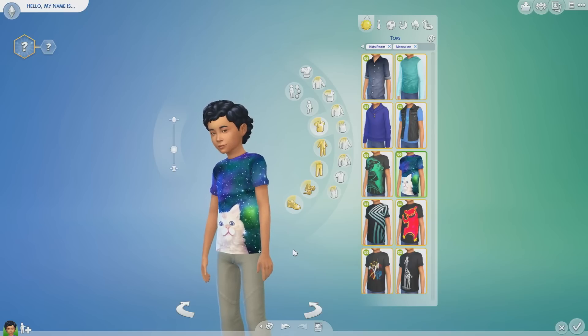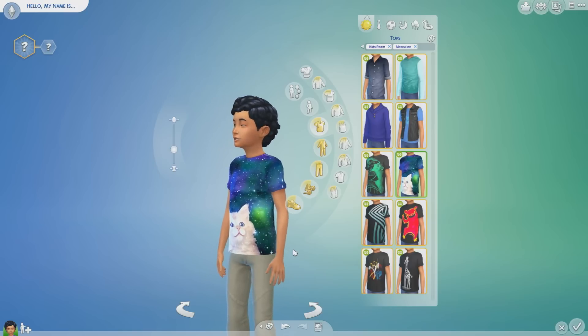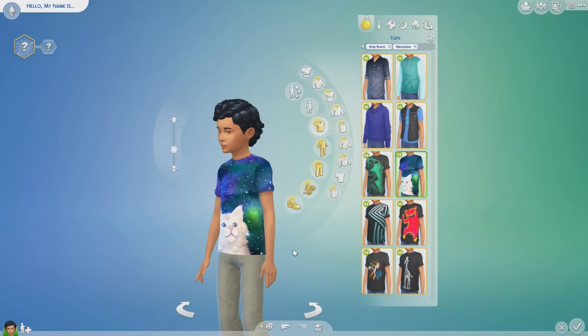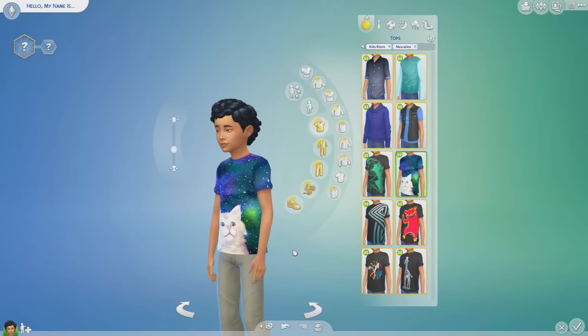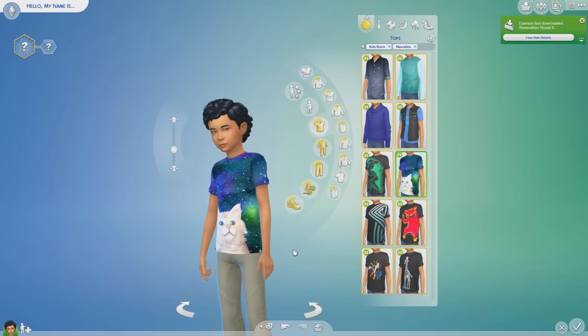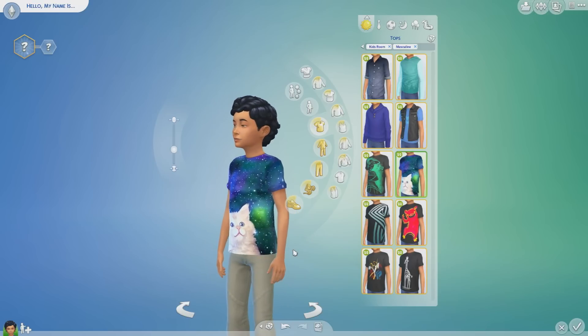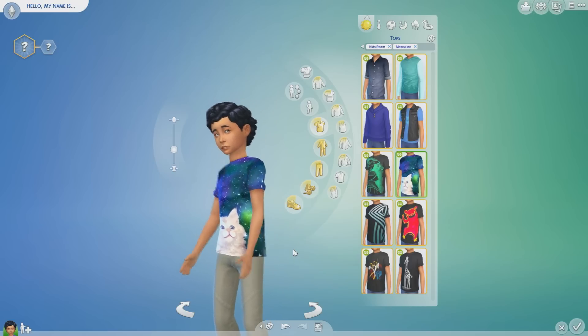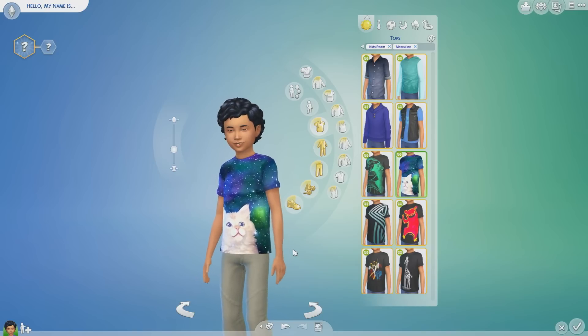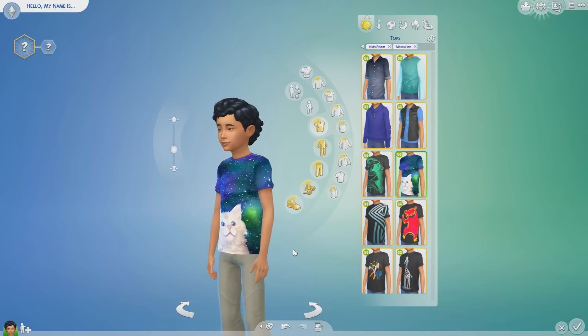This has been my overview of the Kids Room Stuff Pack. It's a small talkative video where I show everything, and if you want to see me building a room using this pack, check out the room build I uploaded on the release day. I decided to upload the room build first and do the overview afterwards, since I was just excited to build a room. Thanks for watching and I hope to see you back later.